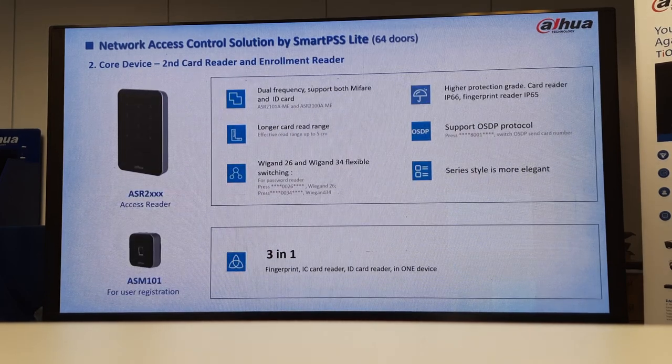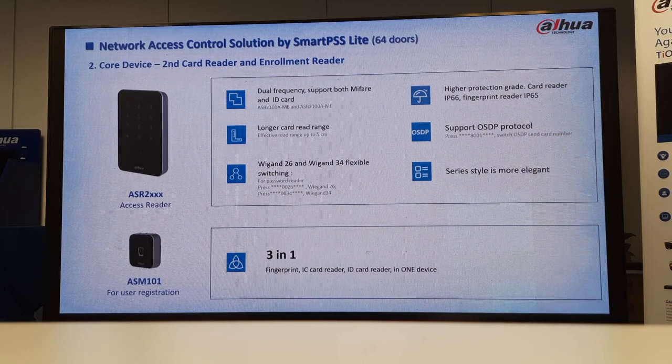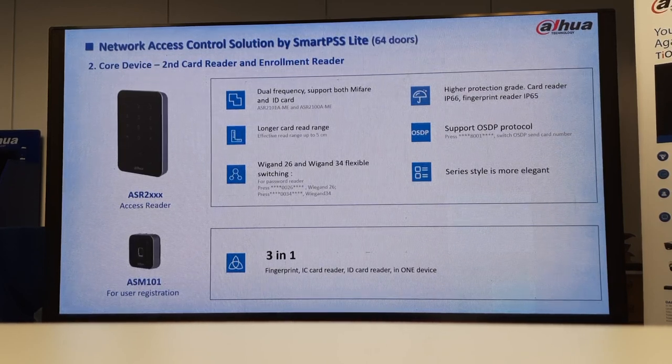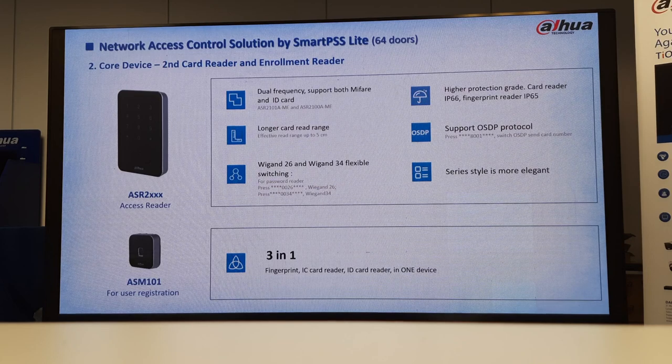Here you get your slave readers — you get the ASM-101 and then you get your access reader. I also like this one: you can do pin code and also card on it. It has dual frequency support, both MIFARE and also ID card. So this answers the earlier question — you get the ASR-2101-8ME and then you get your ASR-2100A. One can do MIFARE, the other can do your RFID card. Long-cut range can go up to 5 cm. IP66 and IP65 rated. We can do Wiegand 26 and also 36, slim style and elegant.